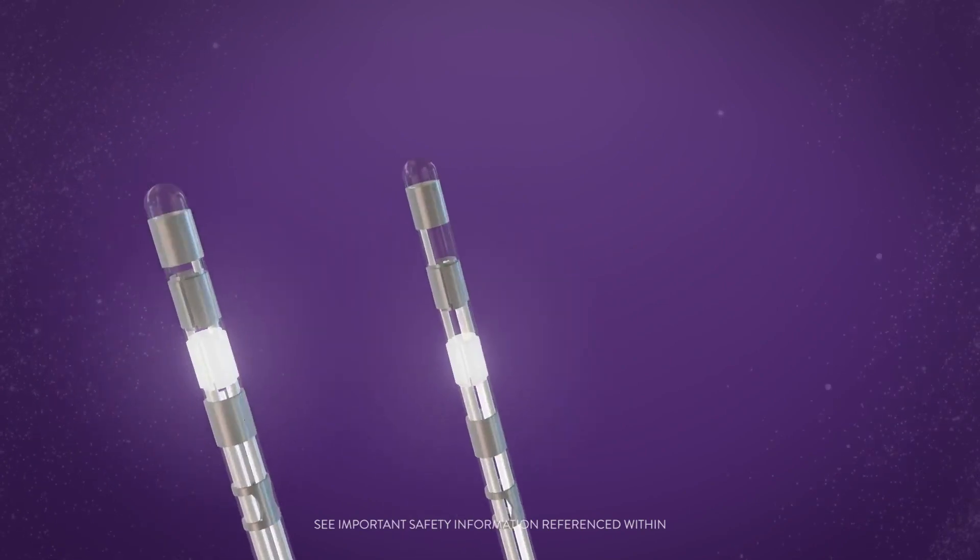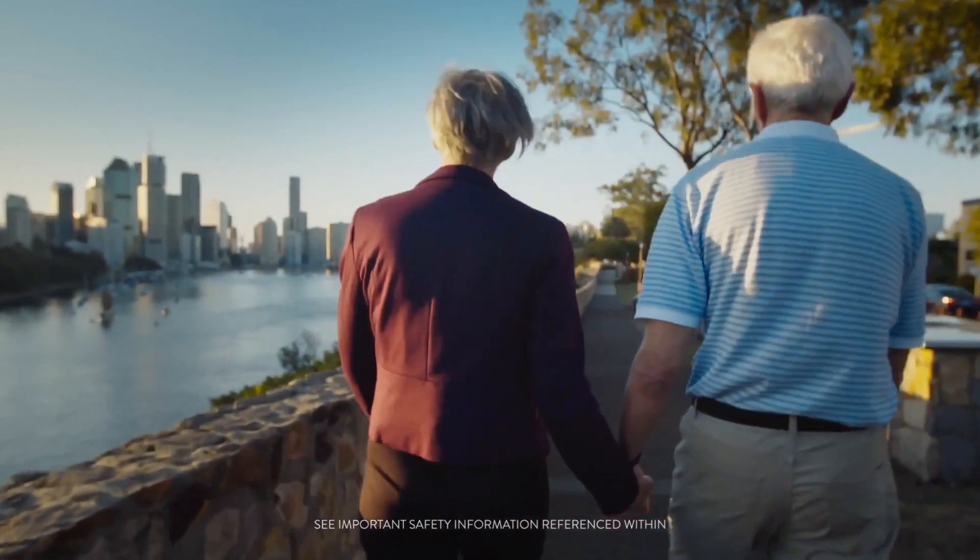Abbott's new directional lead technology is revolutionary. I noticed the difference immediately.